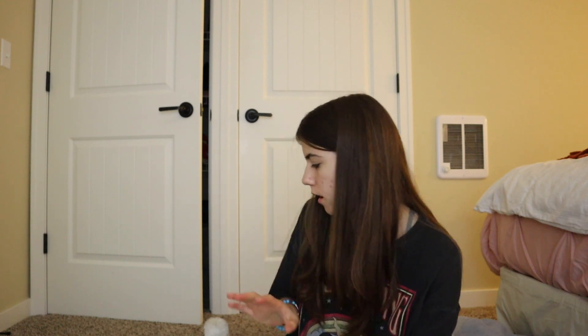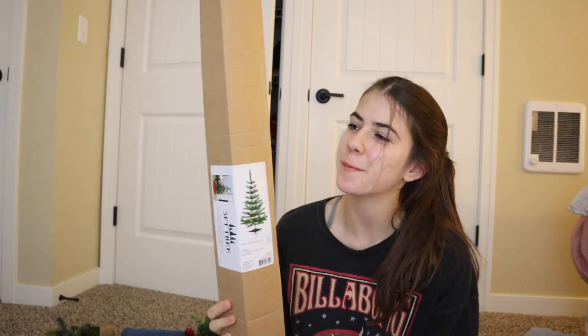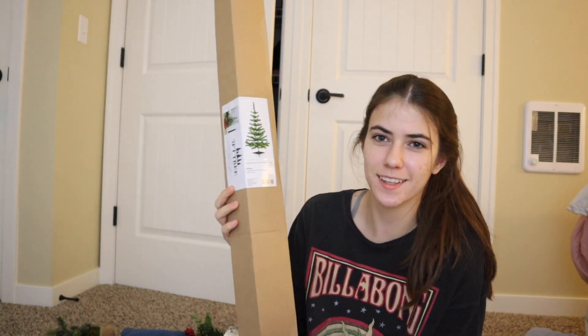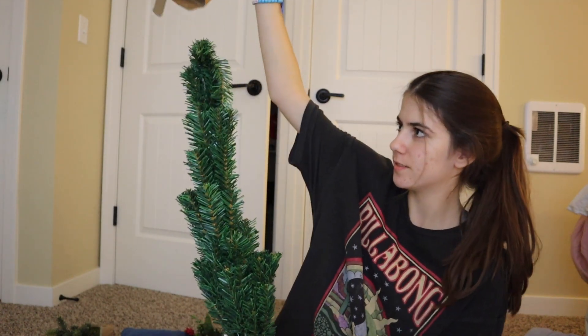I also have some other things I already had. One of the first things I want to do is see what we're dealing with with this tree because I'm a little skeptical that I got this for five dollars. Let's see what's in store. Okay — this is better than I was expecting. There's like a little stand and everything.